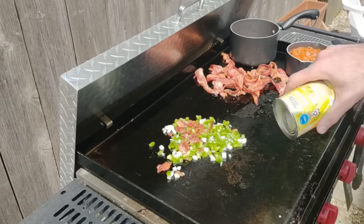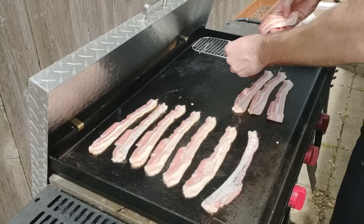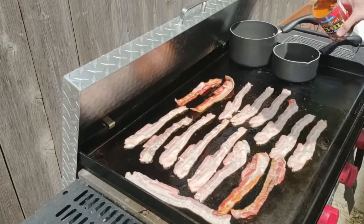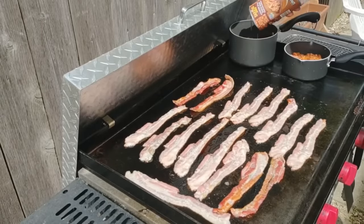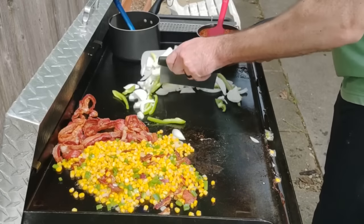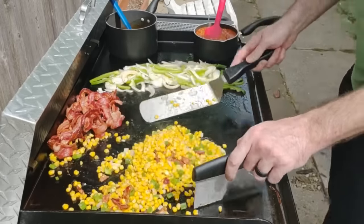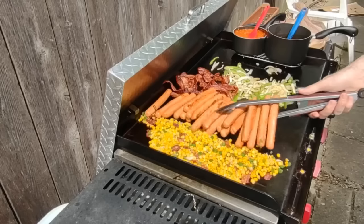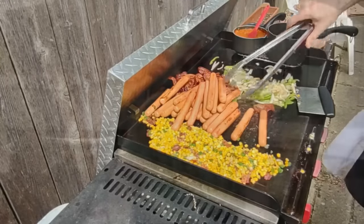I did about 20 hot dogs, some corn with bacon — bacon fried corn like Todd Tobin does, real delicious. Then I put on some chili sauce for coney dogs, some beans to go with the hot dogs, some peppers and onions. We had the whole thing rolling. It was a great cookout for friends and family. That's just one of the things I really enjoy about using the griddle — making a large meal with a lot of different things for friends and family.